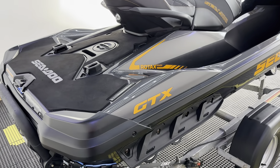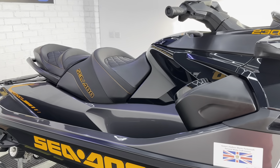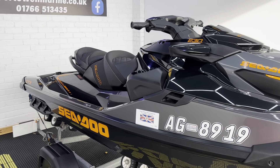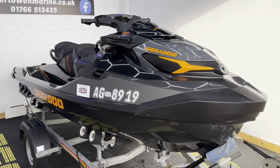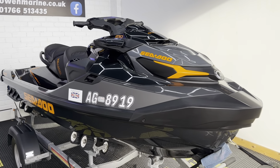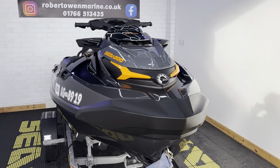So just to recap, we've got a 2021 GTX 230 with 41 hours and a full service history. It will come fully serviced, have a year's warranty, and it's part of our winter buy offer. You can secure this ski today with a £500 deposit. At that point we will store it, insure it, service it and winterise it, and then you can come and pick it up in the spring at a time to suit you, and your warranty will only start from that point when you collect the ski.